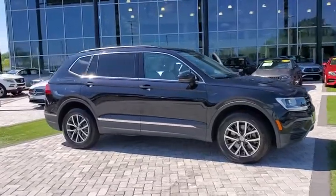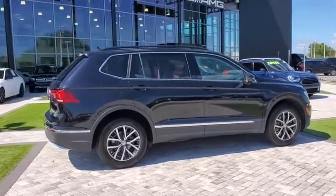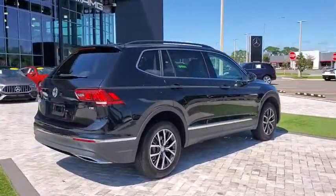You are going to love the 2018 Volkswagen Tiguan. With the Volkswagen Tiguan, it's good to be turbo — turbo with class.